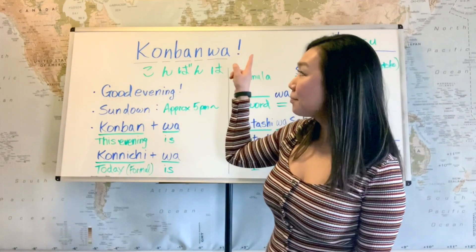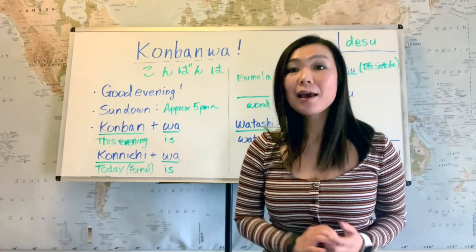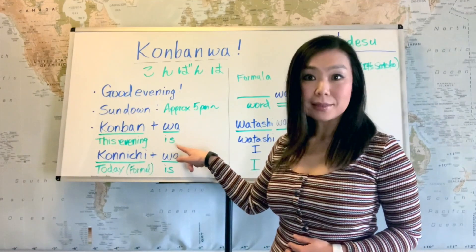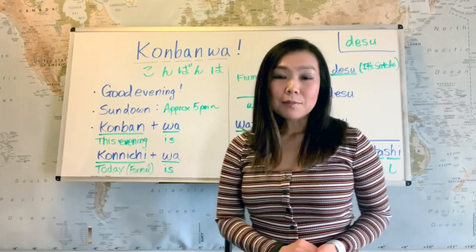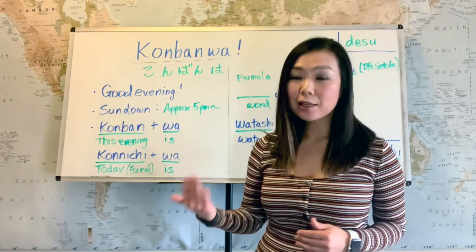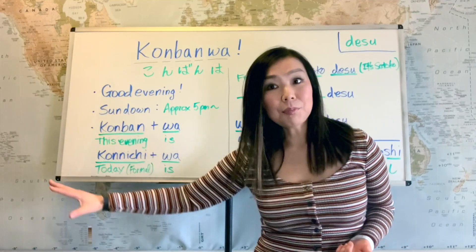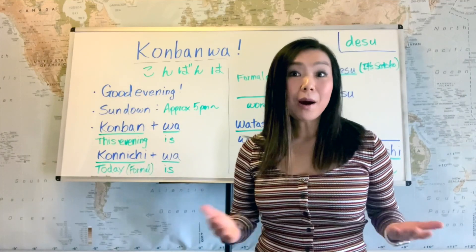This konbanwa actually means 'this evening is.' Konban means 'this evening,' and wa means 'is.' It is said that before konbanwa was used as good evening, people would start the conversation in the evening by saying 'this evening is something.' That's where konbanwa started.